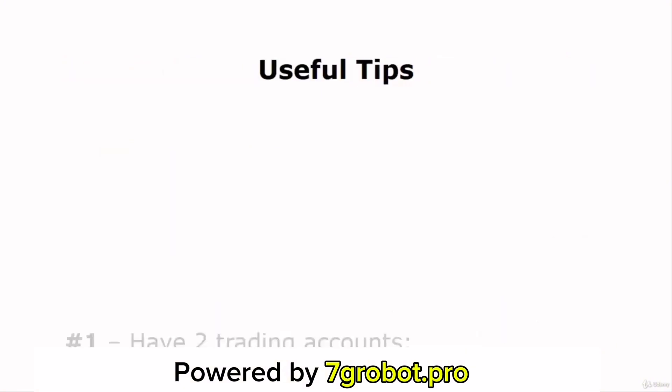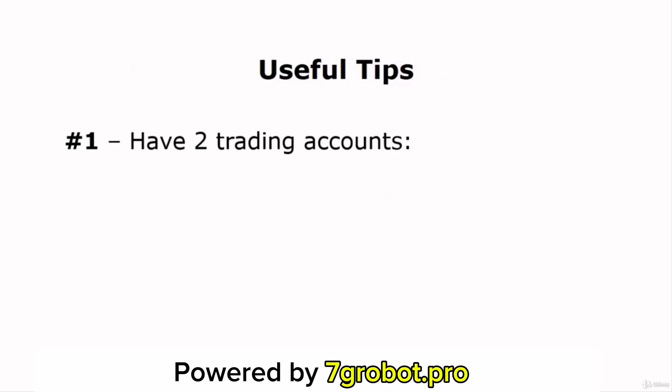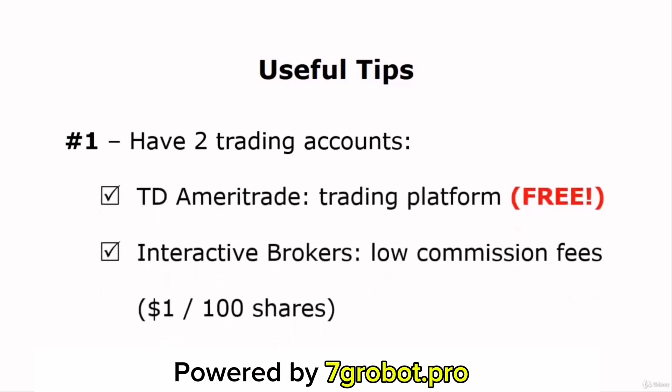My number one trading tip for you is that you can have two trading accounts. If you're investing in the U.S. stock market, you can open a trading account from TD Ameritrade and Interactive Brokers. The cool thing about TD Ameritrade is that you don't need to make any initial deposit to open a trading account with them. Once you have your trading account, you can use their trading platform, Thinkorswim, for free. You can use your TD Ameritrade account for analyzing stock charts and use your Interactive Brokers account for buying and selling stocks. Using Interactive Brokers is very cost-effective because you'll be charged just $1 for every 100 shares you buy. In case you use other stockbrokers, you'll be charged about $10 or more. So by having two trading accounts from TD Ameritrade and Interactive Brokers, you can trade with a very low trading fee and have free access to the Thinkorswim trading software.